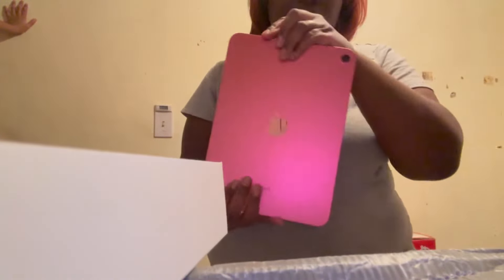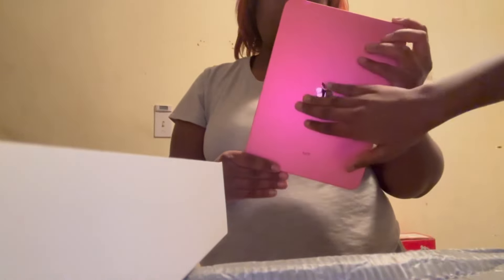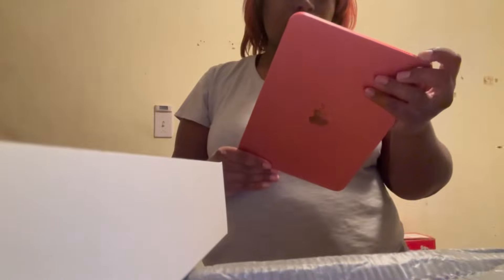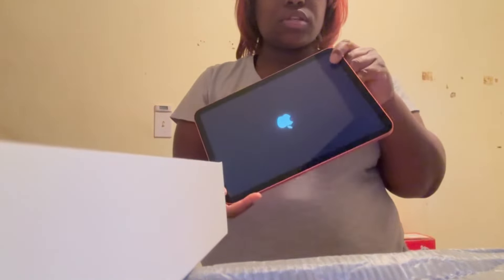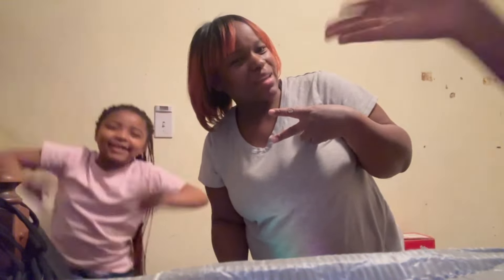That's for the blue case — I was trying to get the pink one too. The back is really pretty. I'm going to get it set up; it's already coming on. I hope you guys enjoyed this video — if you did, like, comment, share, and subscribe, and we'll see you in the next video. Bye!